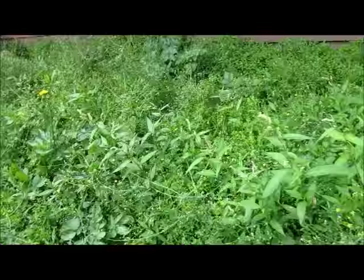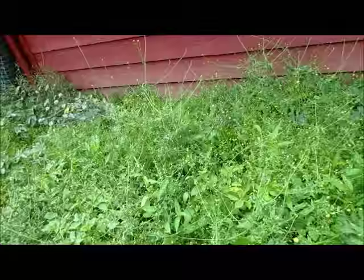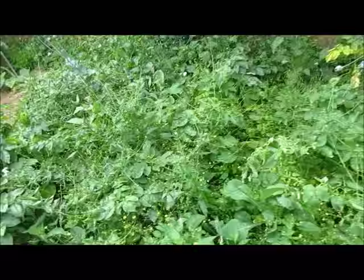The later ones haven't bloomed yet and a lot of them have fallen down. I think it's just because there's so many weeds in here, but they still seem to be doing pretty good.